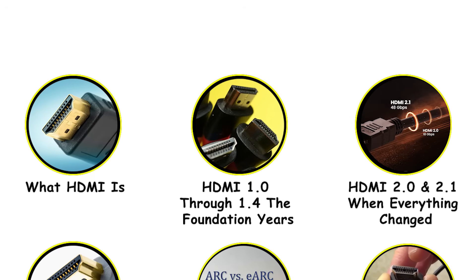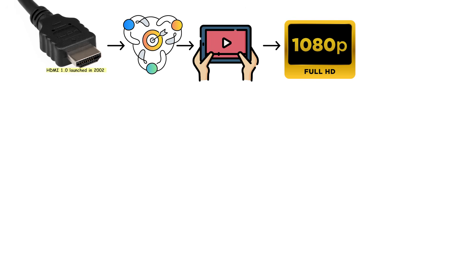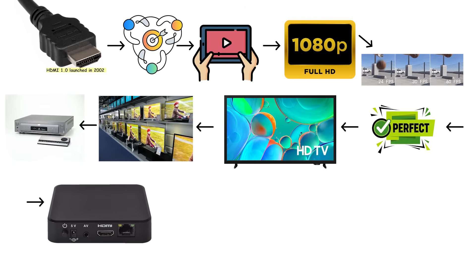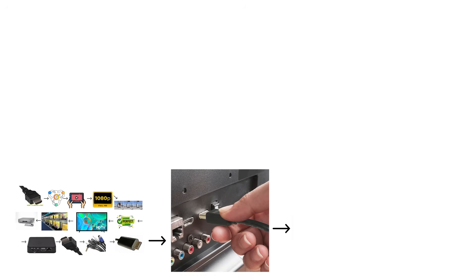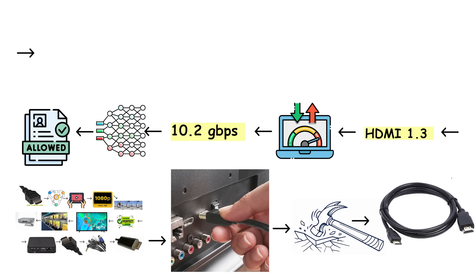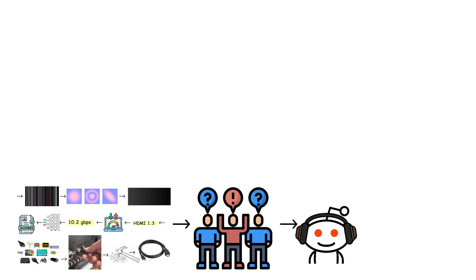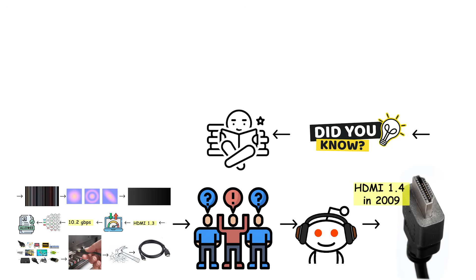HDMI 1.0 through 1.4: the foundation years. HDMI 1.0 launched in 2002 with one goal — make digital video simple. It could handle 1080p video at 60 frames per second, which was perfect for the HD televisions just starting to appear in stores. Early DVD players and set-top boxes adopted it quickly because it eliminated cable clutter. HDMI 1.1 and 1.2 added DVD audio support, but nothing groundbreaking happened until version 1.3, which increased bandwidth to 10.2 gigabits per second and introduced deep color, allowing more color information per frame. Then came HDMI 1.4 in 2009, where things got interesting — and the first major confusion started.